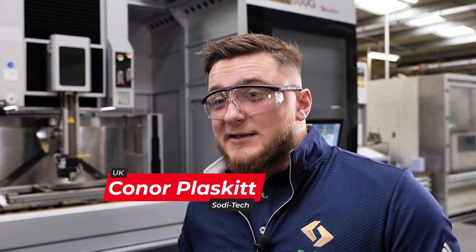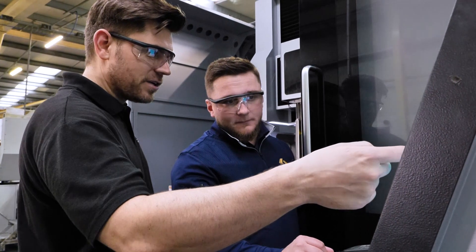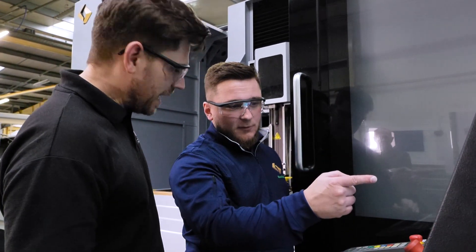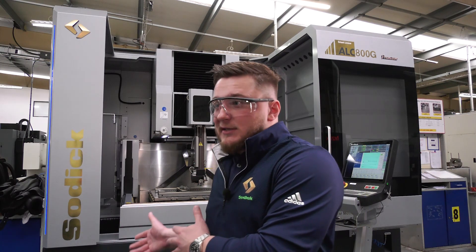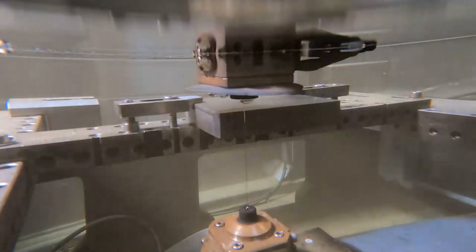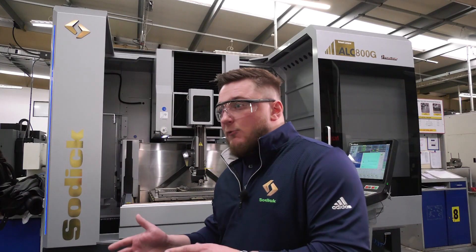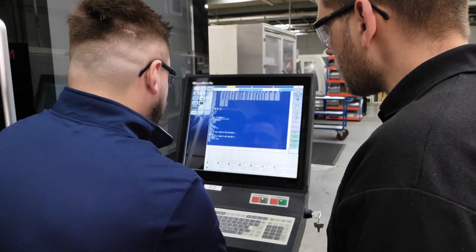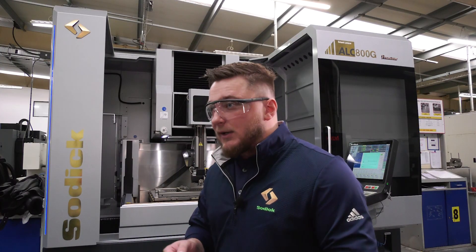The reason that Wal Cormannoy decided to go with the Sodic ALC 800G supplied by Soditec is really to increase their capacity — to take on larger components and larger work. Being one of only two of these machines in the country, it gives them an edge above their competition, able to offer a service that not many people can. Coupled with the programming and performance of the machine, we've been able to develop technology to cut their exotic materials.